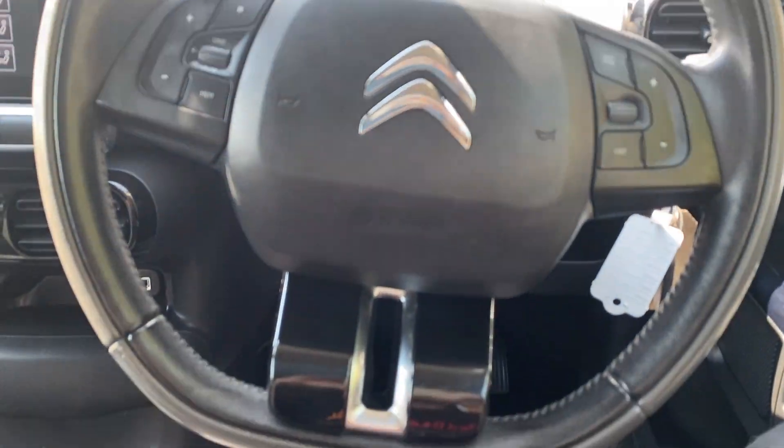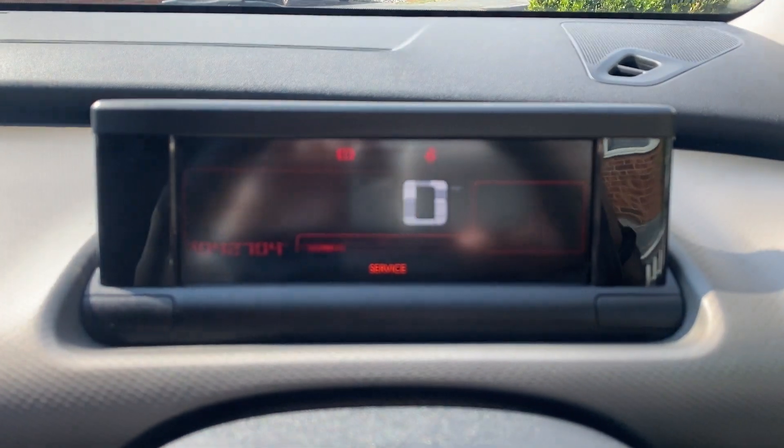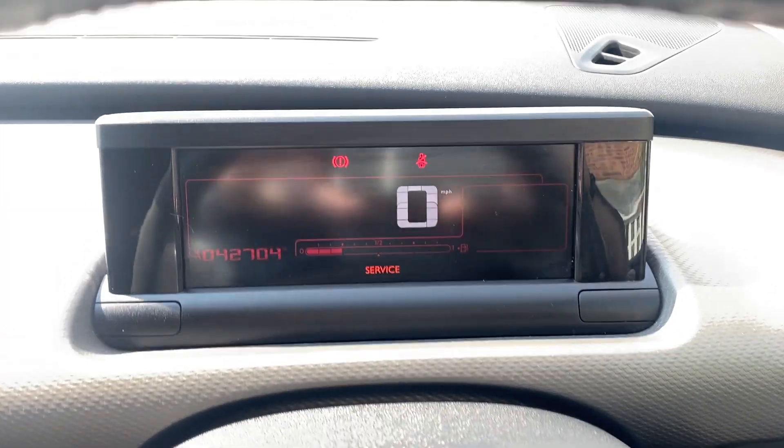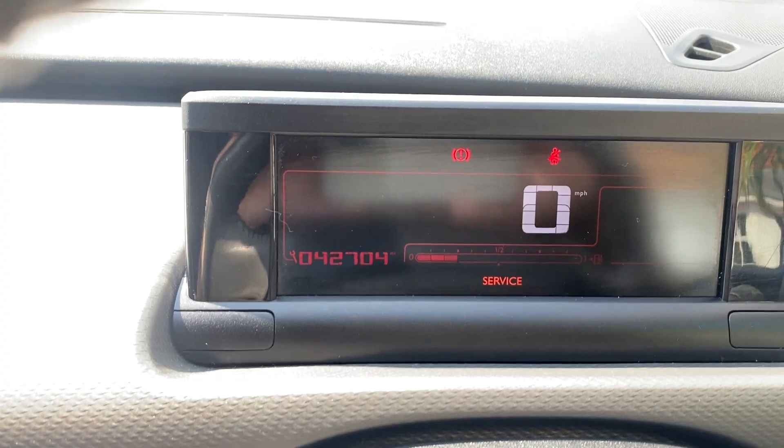Here's your steering wheel. Digital dash with no warning lights, other than the service light — but we are just about to put this car in for a service. Lovely low miles: 42,704 miles.